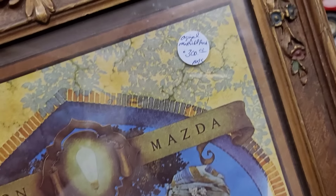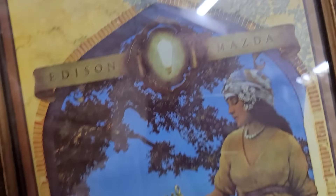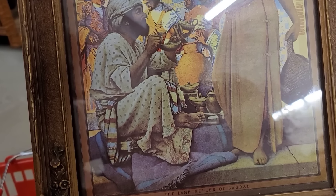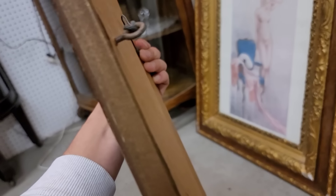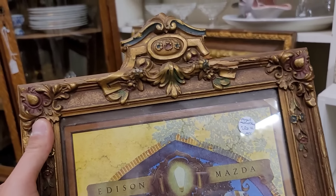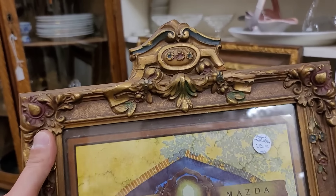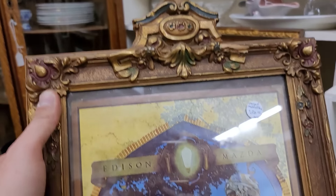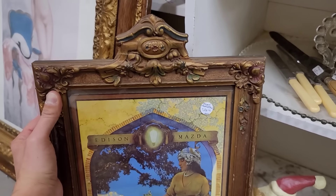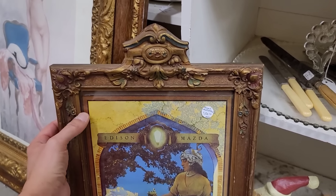I did see this earlier — it is a plaster frame. They are calling it an original Edison. I can't open it; I can only assume that it is, given the age of the frame. I do check the back — it was paper mounted. So if it is a reproduction, it's most definitely a vintage one. Given this vendor's items, I'm going to say that they do know what they're talking about and it probably is an original.